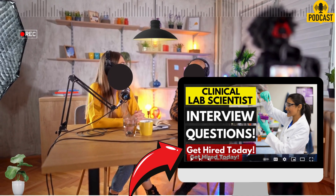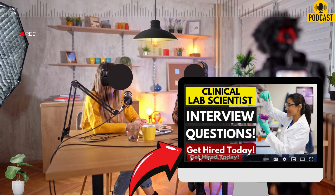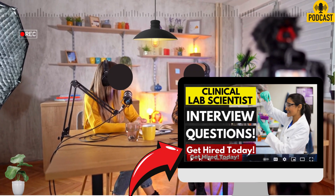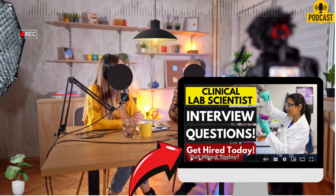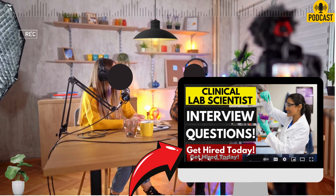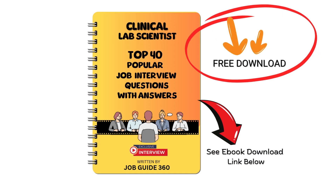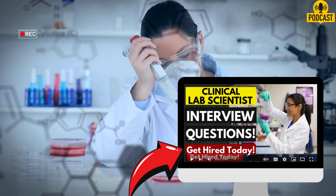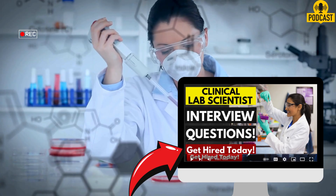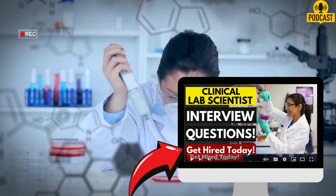First question seems pretty foundational: what experience do you have in a clinical laboratory setting? This is about establishing your practical competence — have you actually been in a lab environment? The source guide suggests highlighting several years of experience, but really stressing the hands-on experience, specifically with analyzing and interpreting lab test results. That's the core function. And being comfortable using various lab equipment and techniques. The source also points out you need to mention familiarity with regulations and quality control procedures. It signals you understand it's a highly regulated environment where accuracy and following the rules are everything.